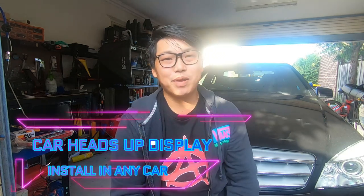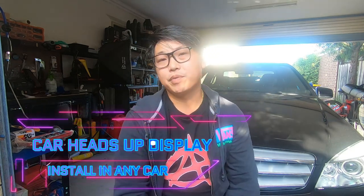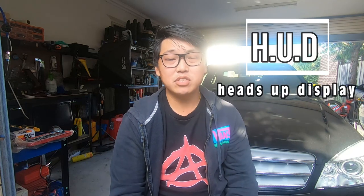What's going on guys, and welcome back. In this video, I want to show you guys a cool little gadget that I installed in my car called a Heads Up Display, which has been abbreviated to HUD.